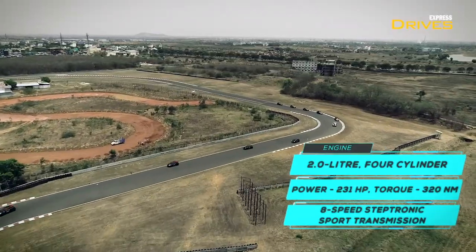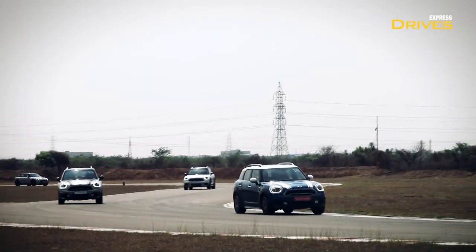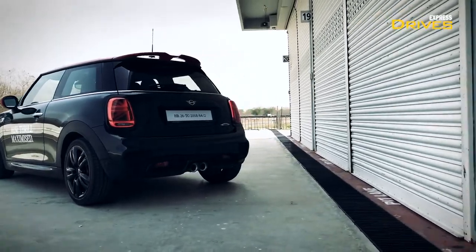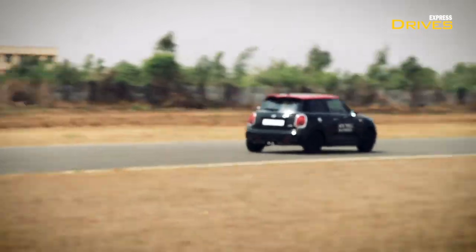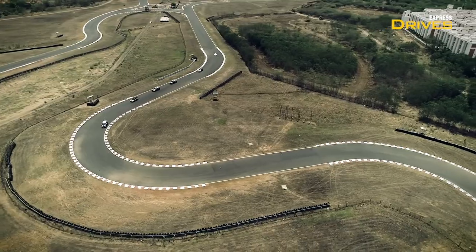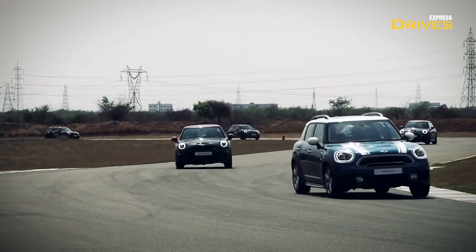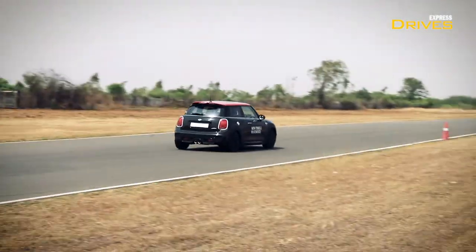Out on the track, the motor impressed us a lot as it provided good acceleration right from the word go, and complementing the excitement is the soul-satisfying sound from the exhaust. The handling of the Mini John Cooper Works is simply phenomenal. If a standard Mini is like a go-kart, then this is a super go-kart. We drove the car throughout in sports mode, so the steering was sharp and the feedback was good enough to instill confidence in the driver to push the car further. The stiff suspension setup meant that body roll around corners is very little and the grip from the tyres is superb. Add to this brakes that shed speed fast enough to make the seatbelt impression on your shoulders after a long session.